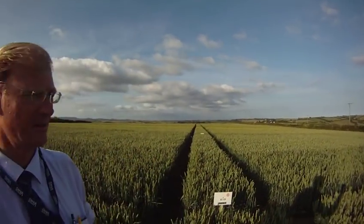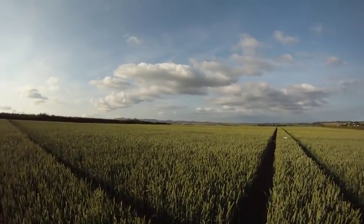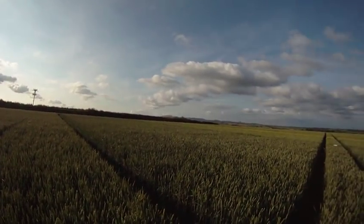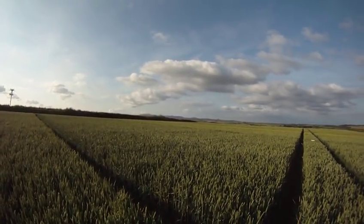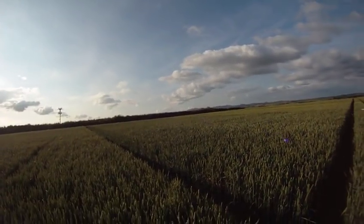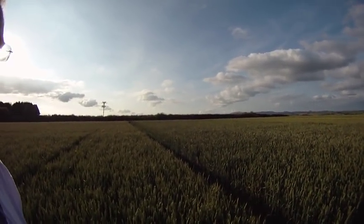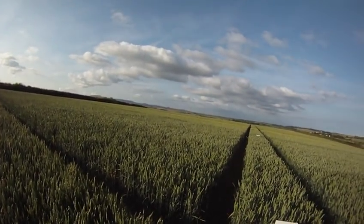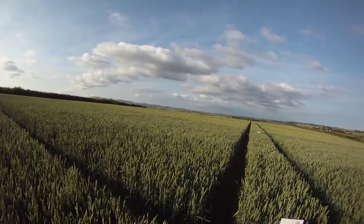Hi, welcome to sunny Cornwall. It's the 1st of July and this is my wheat trial or demonstration site just south of Tregony in sunny Cornwall, part of the Rosen Peninsula. You've got the Cornish Alps in the background over there. Don't turn off thinking this is going to be boring because what we're going to see in here is possibly the revolution coming into wheat breeding.